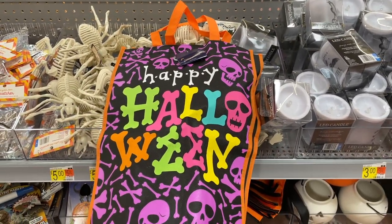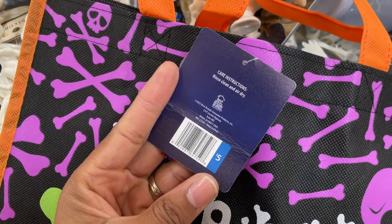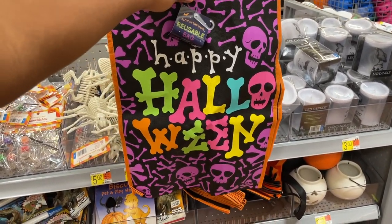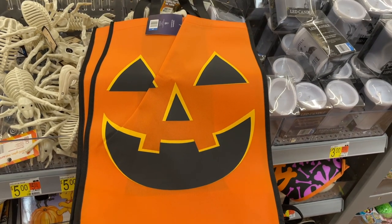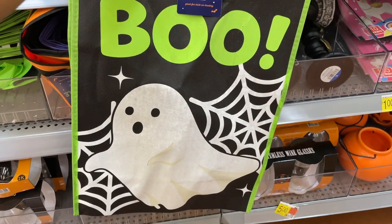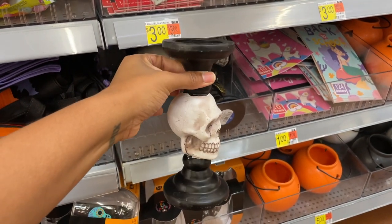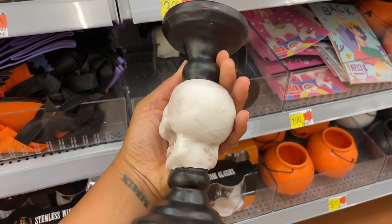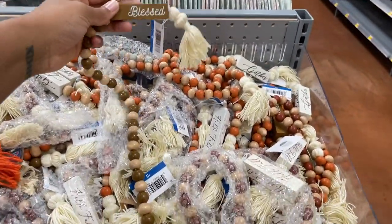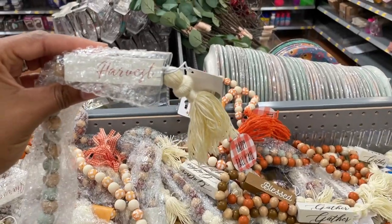This Halloween shopping experience wouldn't be complete without candy bags. These are very big — five dollars — bigger than something I've seen at Dollar Tree. They also have this really big jack-o-lantern one that glows in the dark. They've got some more pillar candle holders with a skull in the middle. There are really cute garlands too — five dollars each: 'Bless,' 'Gather,' and 'Harvest' with a pretty pale sage green color.